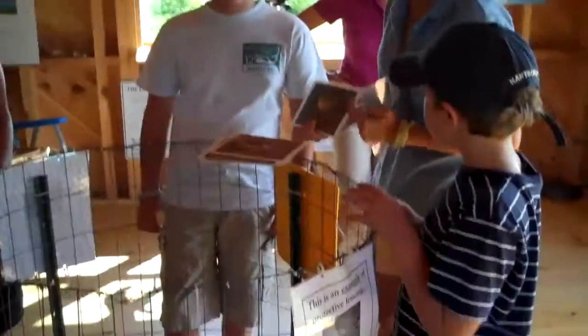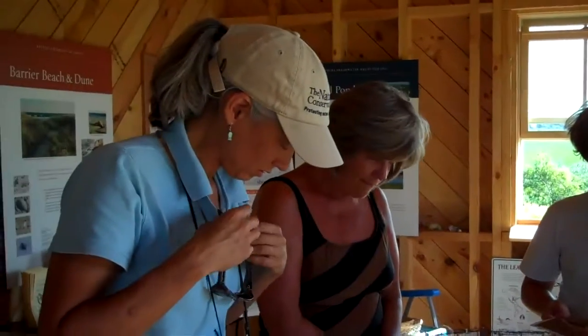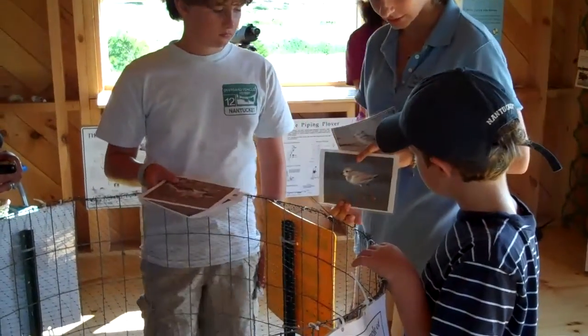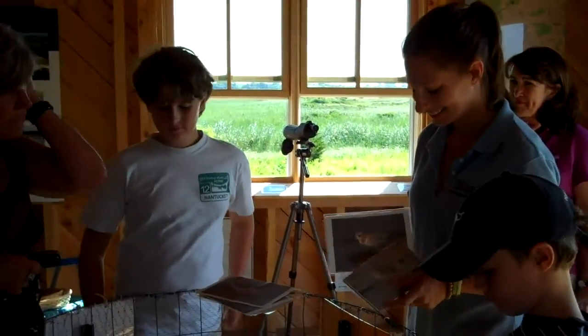So this is what they look like. Their bills will get a little blacker before they go south. This was them about two months ago when they hatched, and this is what they kind of look like now that they're fledged and almost ready to go. Now it's sometimes difficult to tell the difference between the fledged birds and the adults.